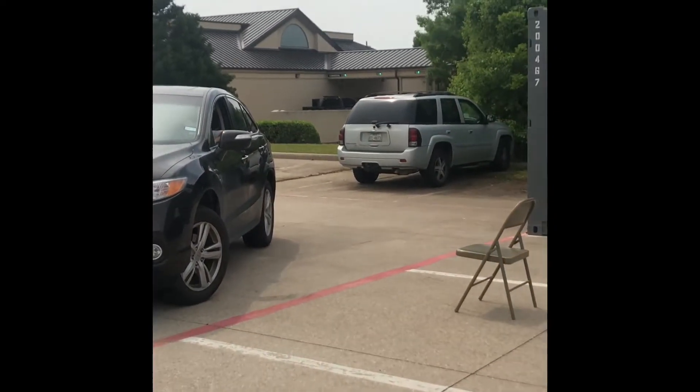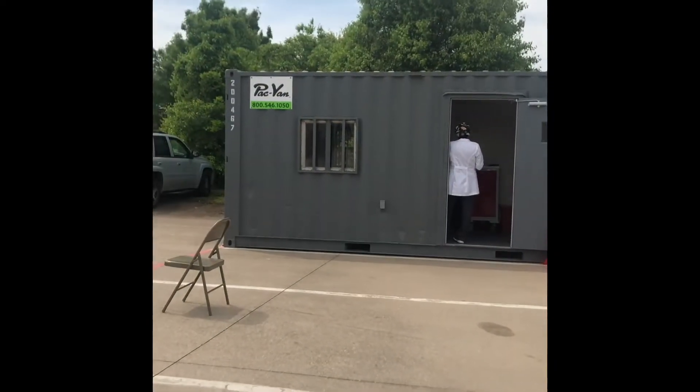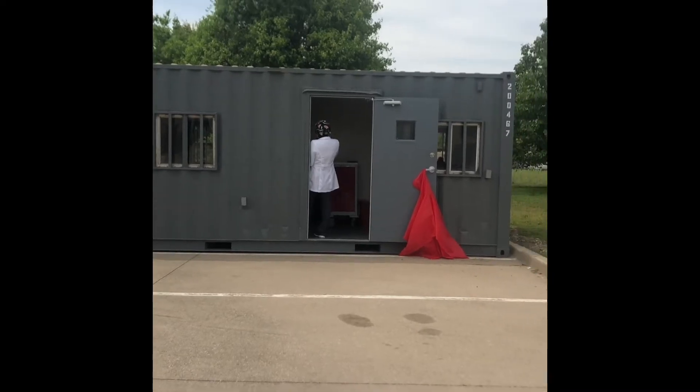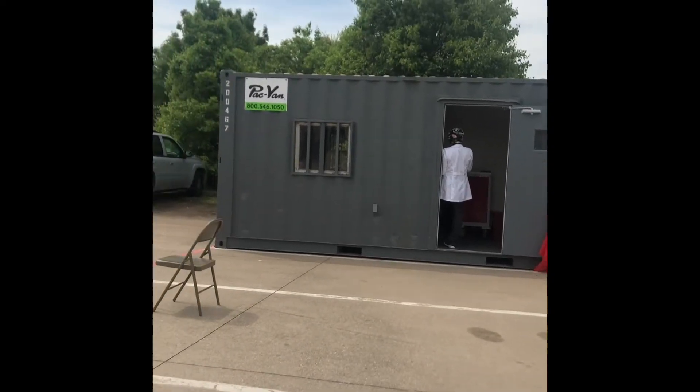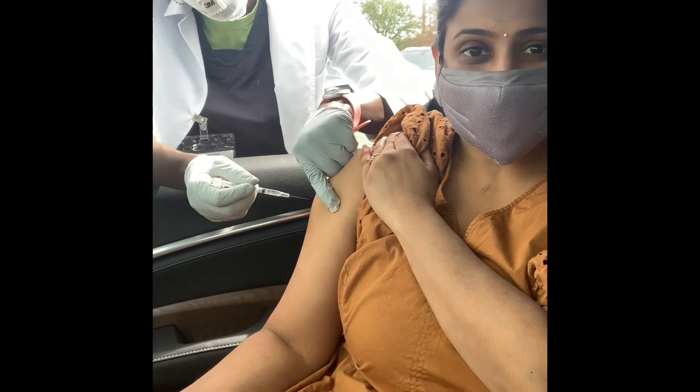Here we have a COVID test. We have a container — there are two containers opposite each other. We have a vaccination in the container and a COVID test. We have a drive-thru test. Here we have a vaccination.